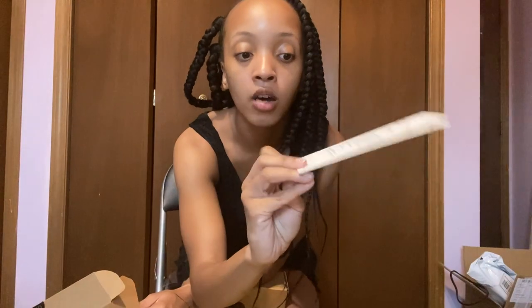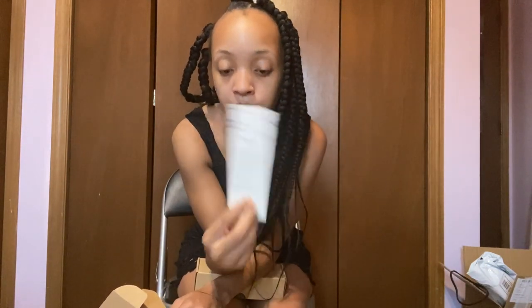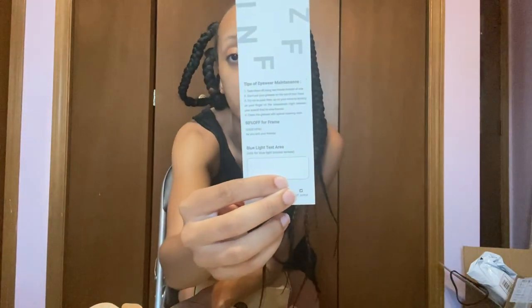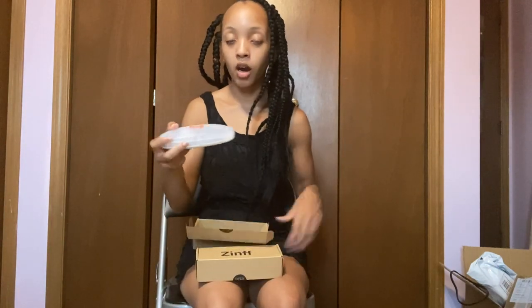They also have blue light glasses. If you don't know what blue light glasses are, you can wear them if you are looking at a screen all day. They have a way for you to test the glasses to make sure they work — there's a little box included, and it also has a little coupon code in the middle of it.